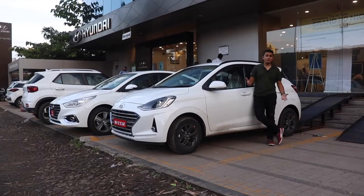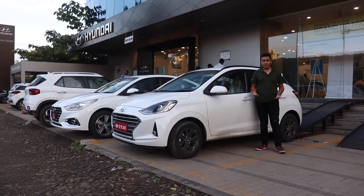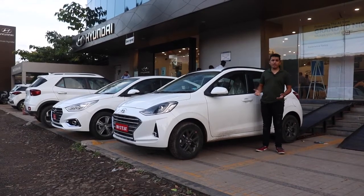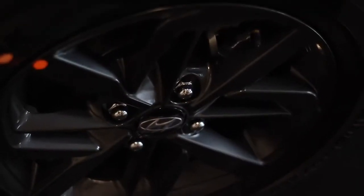Safety features like ABS, EBD, dual airbags, and rear parking sensors are now standard across the range. The range-topping variant might also come with up to 6 airbags. The Nios is 15,000 to 20,000 rupees more expensive than the current generation Grand i10.